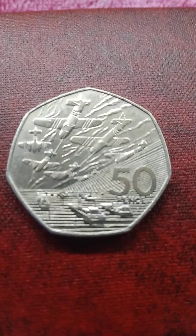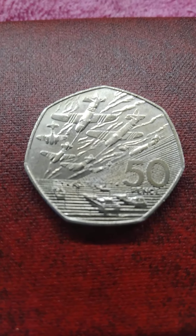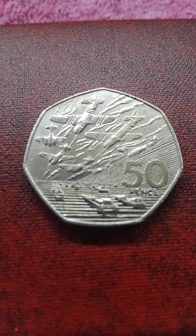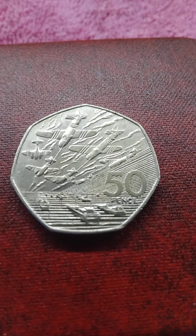Hello and welcome back to another installment of Norden Coins. As you can see, this is the 1994 D-Day coin, and it has a mintage of 6,705,520.